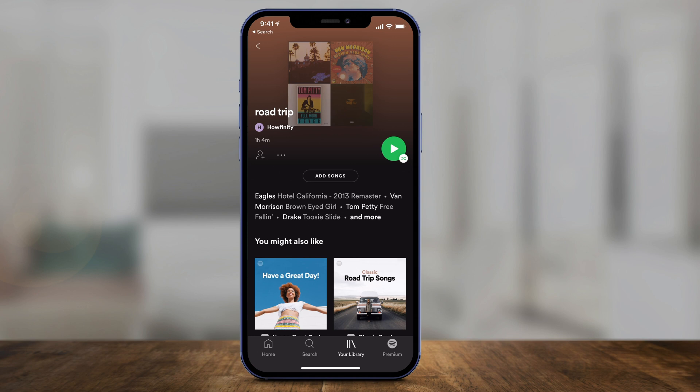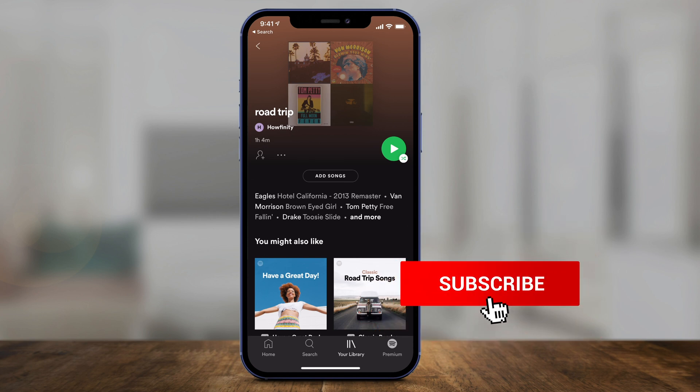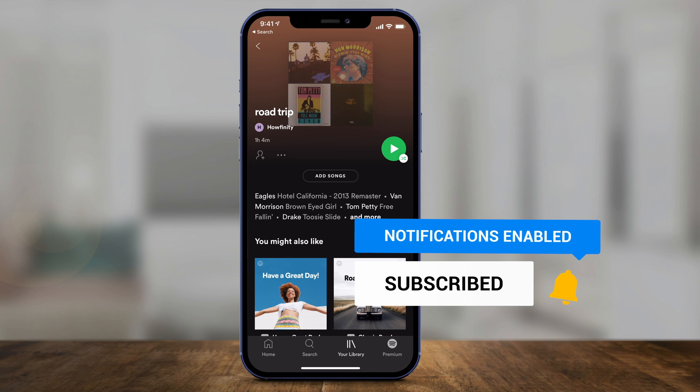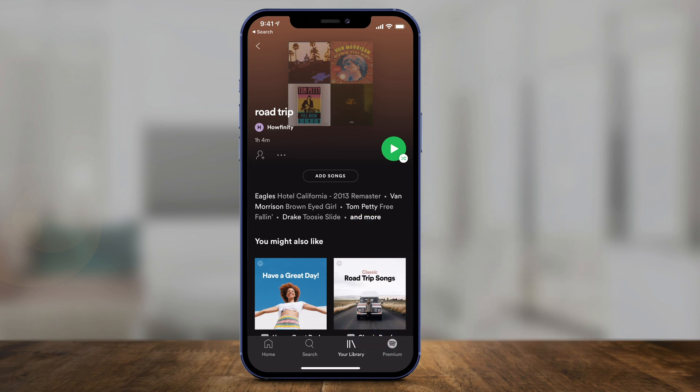Again, the limit is 15 songs. So every playlist you create, add 15 songs to it and Spotify won't automatically add more. This is the only way to get around it. I hope you found this useful — please give it a thumbs up and I'll see you in the next video.